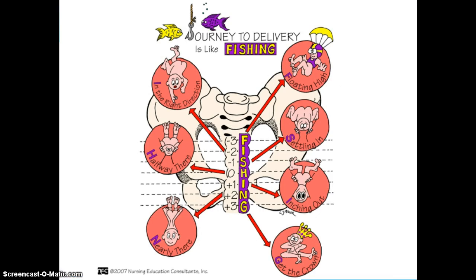When you're thinking about the woman that is ready to give labor, you need to be thinking about the station — where the baby is related to mom's ischial spines and how the baby is coming down in the pelvic inlet. By looking at this pictorial view, it talks about the journey to delivery. This picture is uploaded to you on your doc sharing page, so you can print it out and look at it more closely.